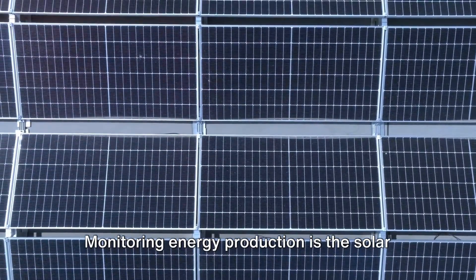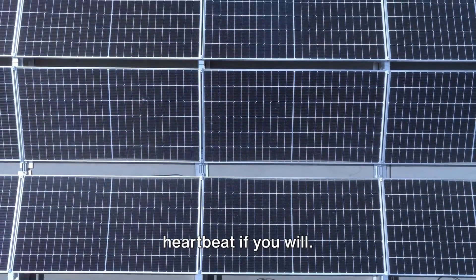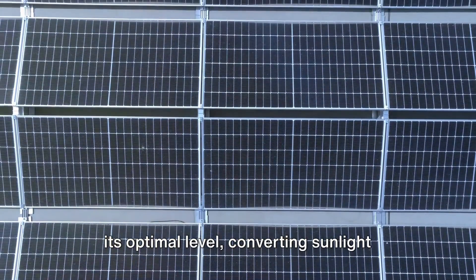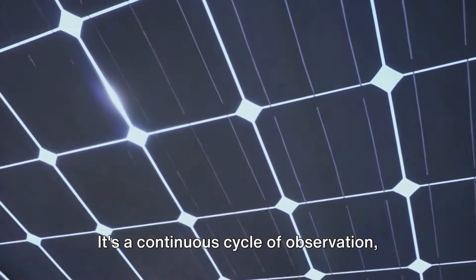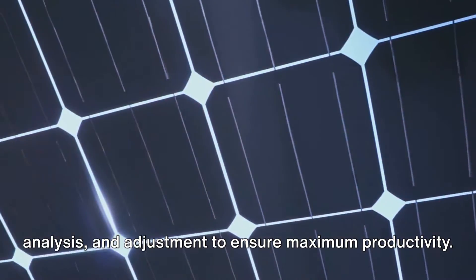Monitoring energy production is the solar farm's pulse — a constant check on its heartbeat, if you will. It's how we know the farm is working at its optimal level, converting sunlight into electricity efficiently. It's a continuous cycle of observation, analysis and adjustment to ensure maximum productivity.